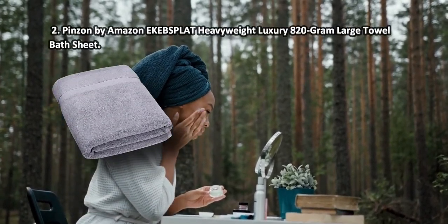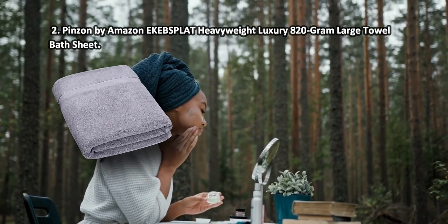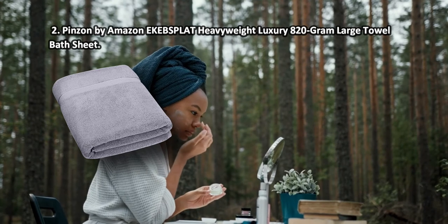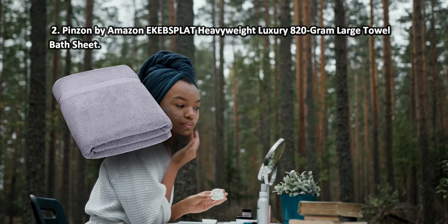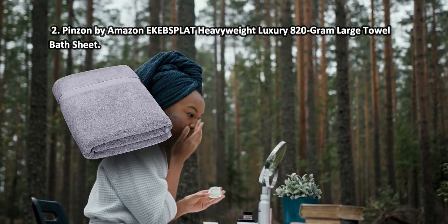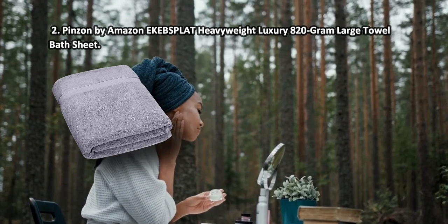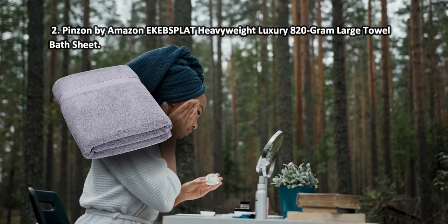At number 2: Pinzon by Amazon Heavyweight Luxury 820-gram Large Towel Bath Sheet. The towel weighs 820 grams per square meter, which allows the fabric to quickly absorb a lot of liquid. Incorporating densely woven loops of two-ply yarns, the towel is soft and fine but with a tight weave that makes the whole thing strong and durable. Those who value both aesthetics and functionality could benefit from a couple of these cotton bathroom towels. Plus, it is large enough to wrap yourself up in and wipe the head and body at the same time. Note that the colors may differ from the ones advertised.